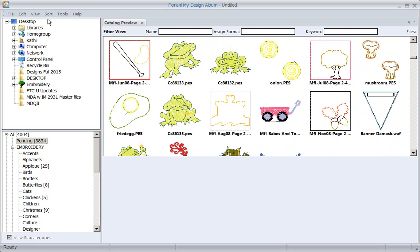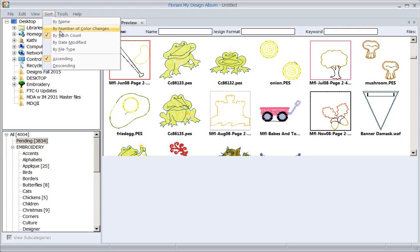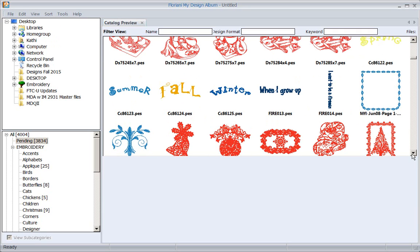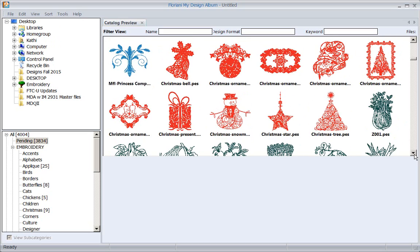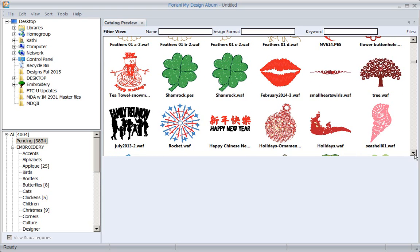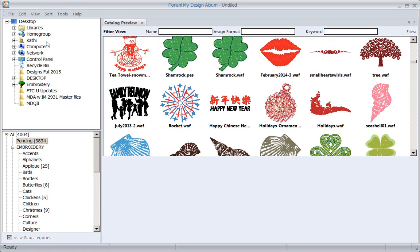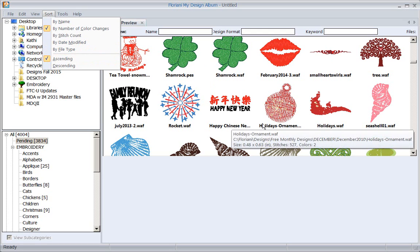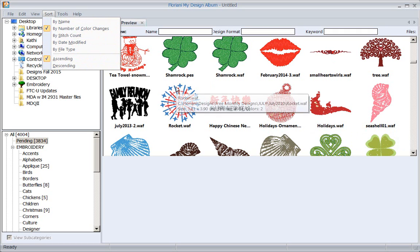I can also sort by number of color changes, so I want designs with the least color changes - something I don't have to babysit the machine for; I can just stick the design on, click, and go get dressed for that shower. I can also sort by date modified, so if I was working on a design last week and can't remember where I put it, I'll find it. And of course, sort by file type or by name.